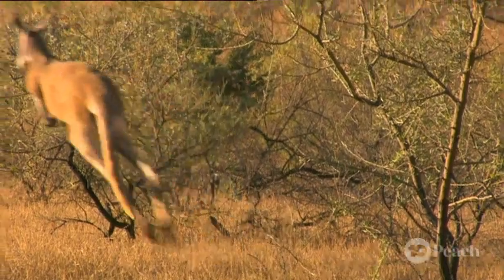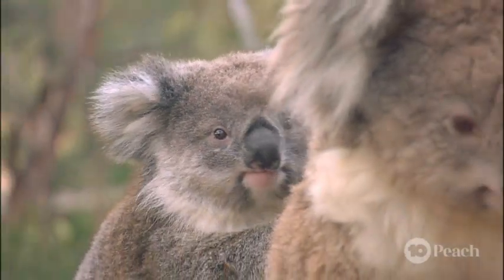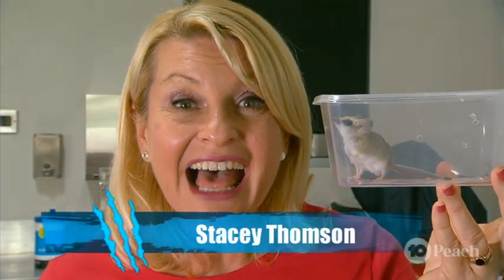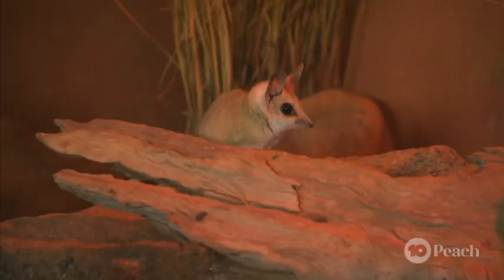We're guessing you've heard of a kangaroo, most definitely a possum, a koala — but have you heard of a dunnart? This is a dunnart — and what a cutie. This little carnivorous marsupial often flies under the radar when it comes to our Aussie natives, but here they're back in the spotlight.